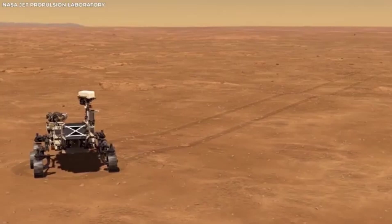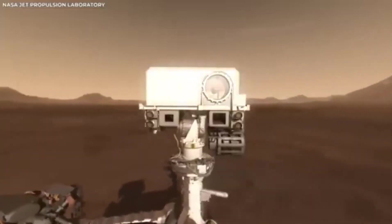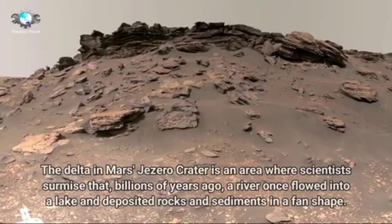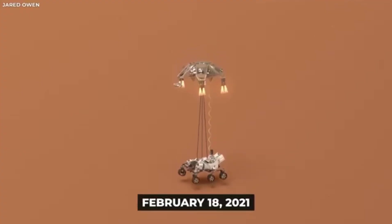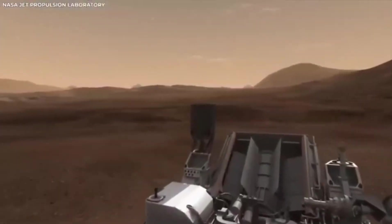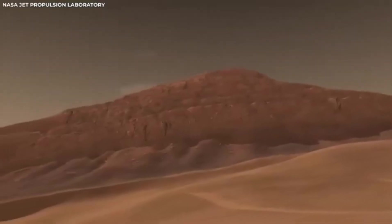The first Mars rover, Sojourner, landed on Mars in 1997 as part of NASA's Mars Pathfinder mission. It was small and not very complex compared to what we have now, but back then it was a big deal. The idea of sending a moving robot to another planet to do experiments seemed like something out of a science fiction book, but Sojourner made it real. During its 83-day mission, it sent back tons of information about the surface of Mars, including pictures and data about the soil and rocks. This showed that rovers could work on Mars and opened the door for more ambitious missions in the future.